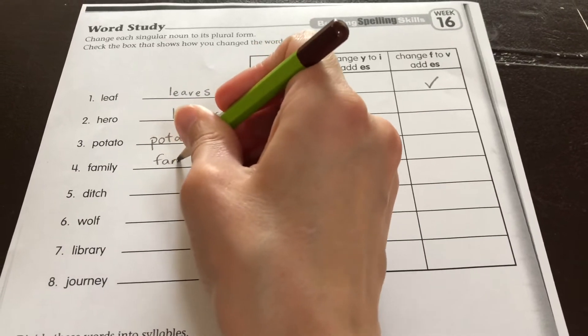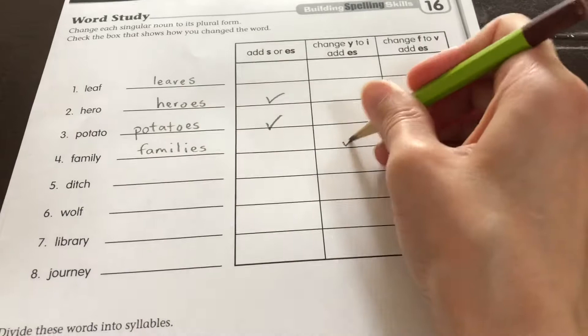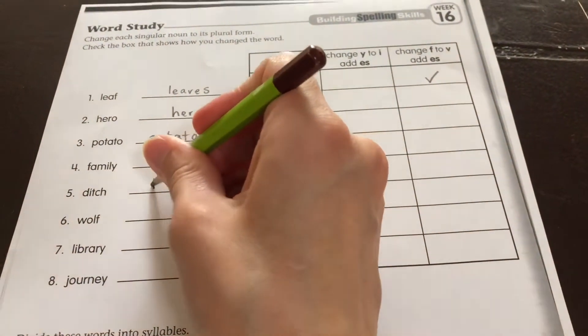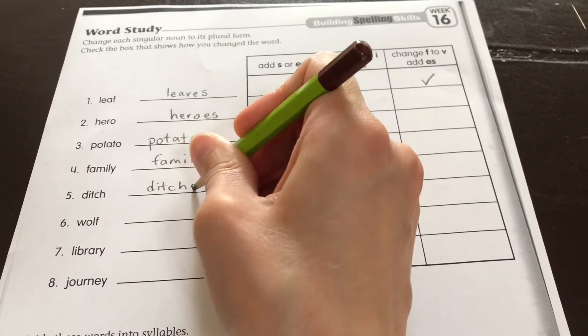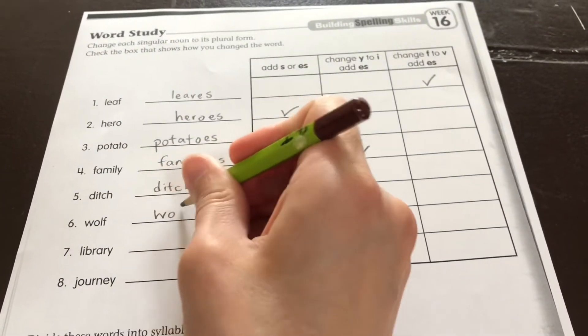Family, families — we change the Y to an I and add an ES. Ditch — it ends in a CH, so we add an ES. Wolf — we change...